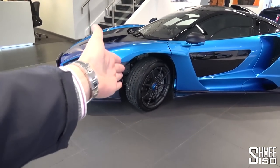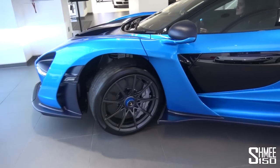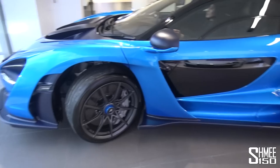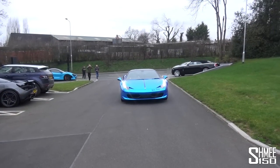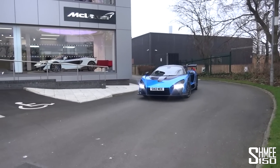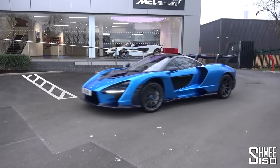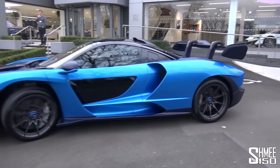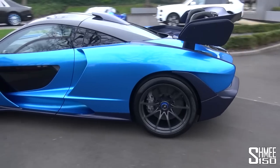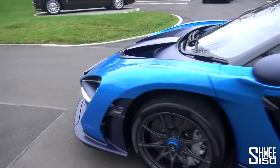Look at how open it is underneath. On this side we have a chrome blue 458, and on that side the Senna is emerging with its running lights on, still with the lift system up. This thing is absolutely, absolutely ridiculous. Wow. This is crazy.